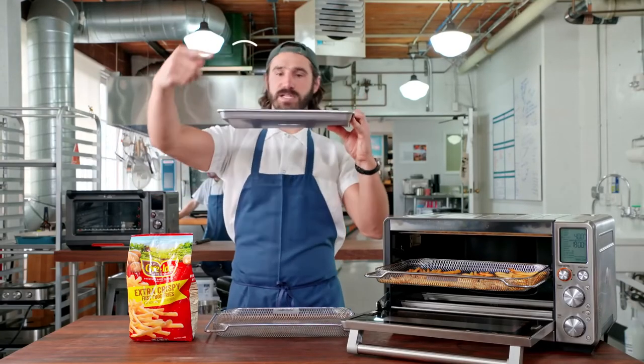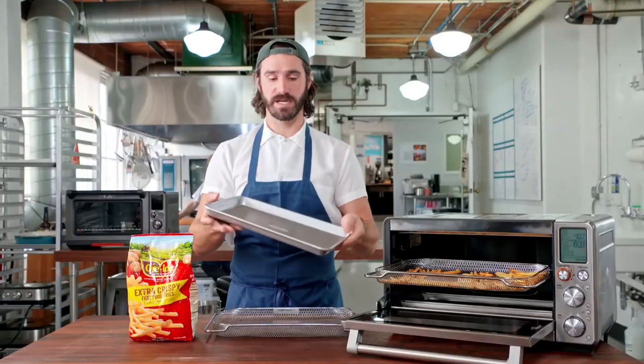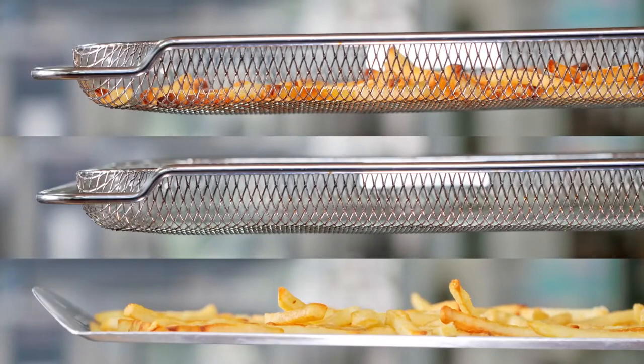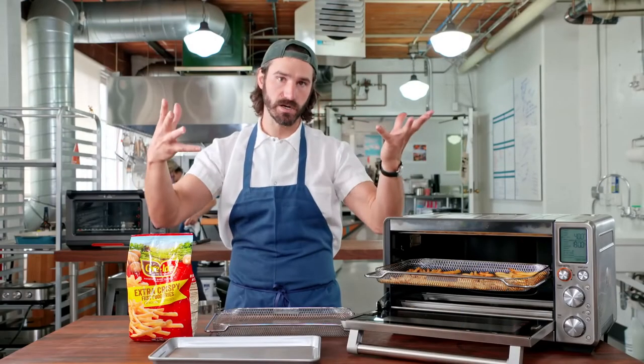Not only does this pan kind of block the flow and natural super convection that's going on in the air fryer, but anything on the bottom of it is not going to be exposed to the air frying air. It's just going to be sitting on the pan, getting a soggy bottom.